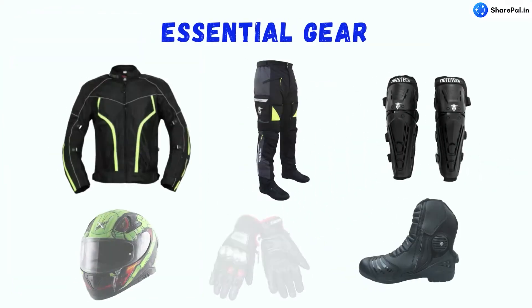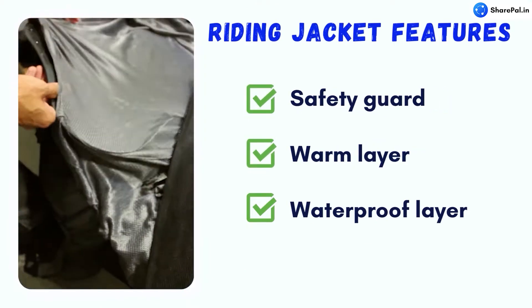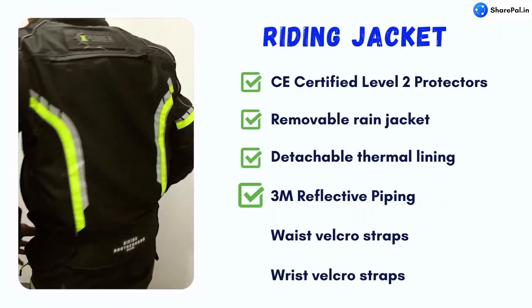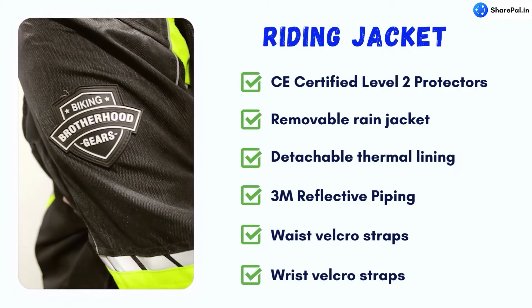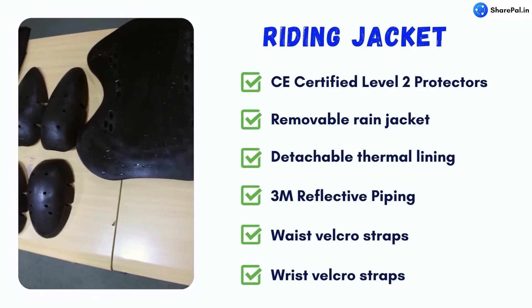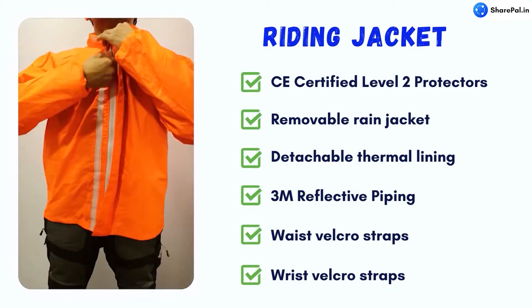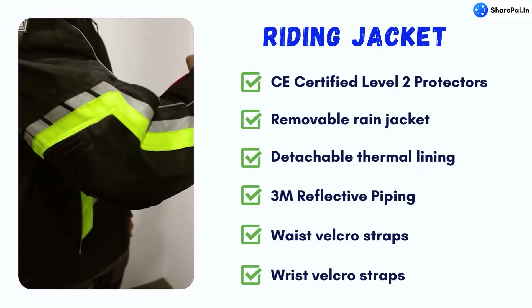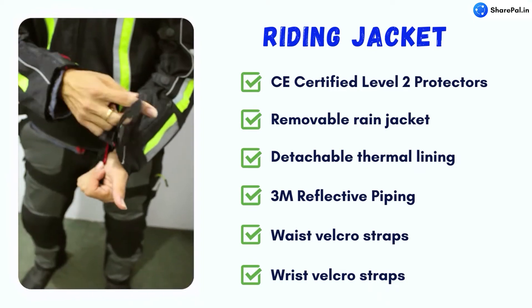Let's start with the riding jacket. A good riding jacket will come with built-in safety guards, a warm layer to protect against cold weather, and a waterproof layer to keep you dry in the rain. Here we have the Explorer riding jacket from Biking Brotherhood, which checks all the boxes. It comes with CE certified level 2 protectors, a removable rain jacket, detachable thermal lining, 3M reflecting piping for night visibility, waist velcro straps for a snug fit, and wrist velcro straps for a proper fit.